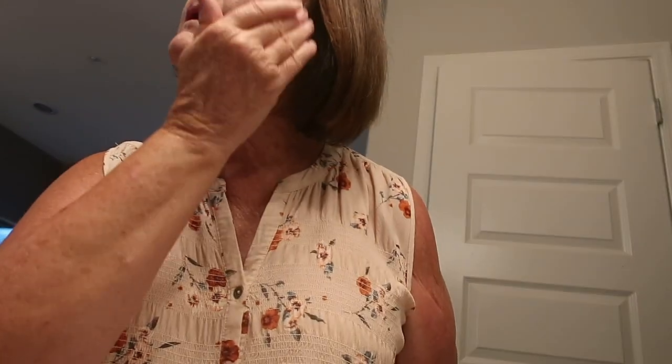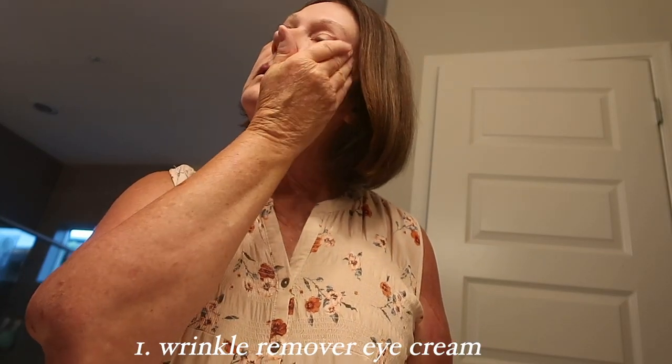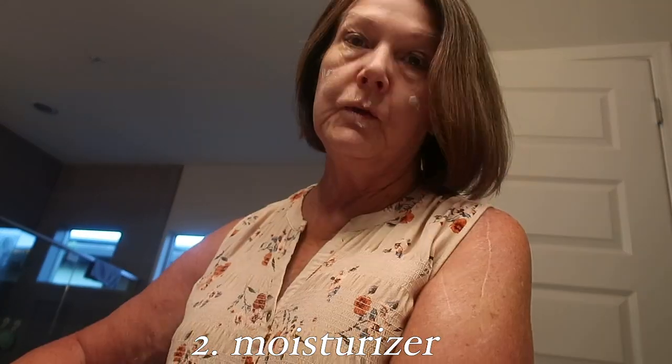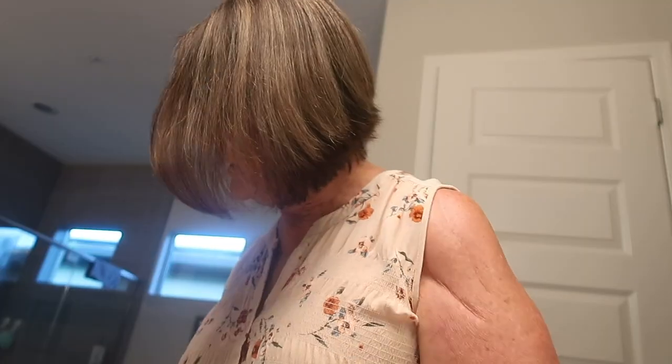First, we're dabbing on the wrinkle remover eye cream — who knows if that works on this old rugged face. And next, I use the Ultimate Miracle Worker by Philosophy for just a little bit of moisturizer. You actually got me using that too, and I pushed this product onto my beautiful grandson Tyrell. Moisturizer — you must use it no matter what.